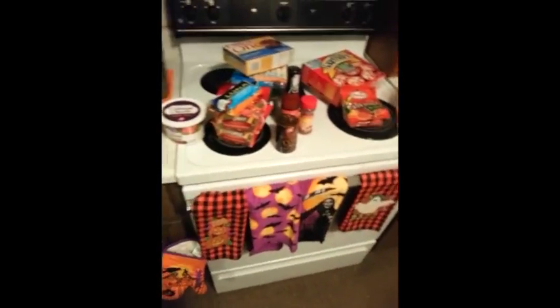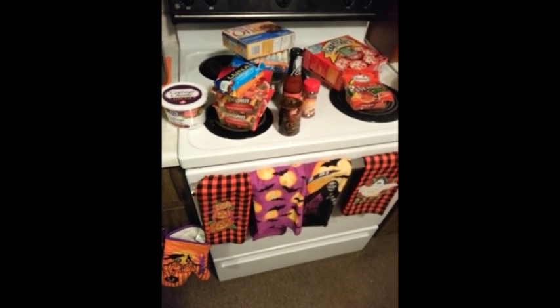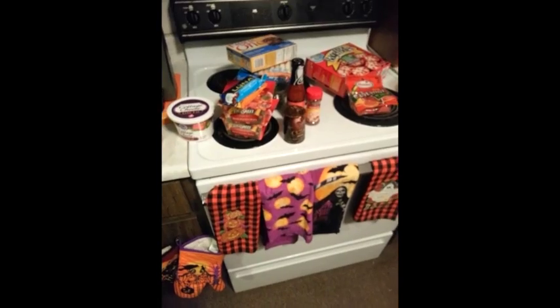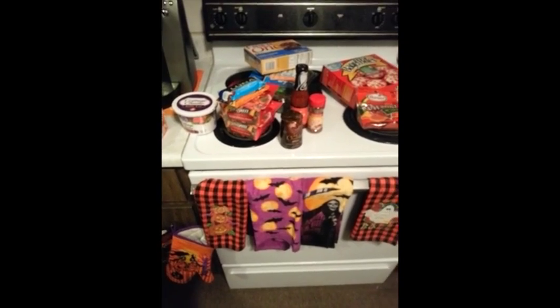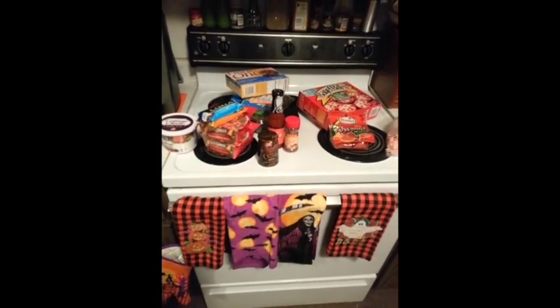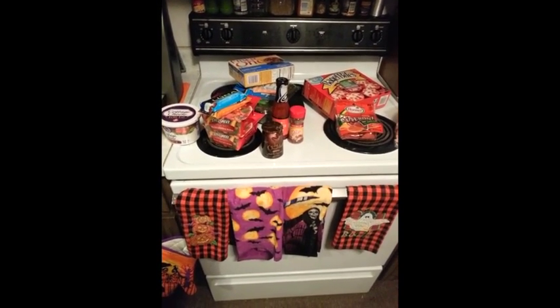So that's basically my grocery haul. I did not get a lot of fruit, basically because I still have a ton of bananas and apples, so I didn't really need fruit. This was just little stuff that I was in Kroger for. So that's all I got for you guys, and I'm going to go make something to eat — something delicious. And I will talk to you guys later.